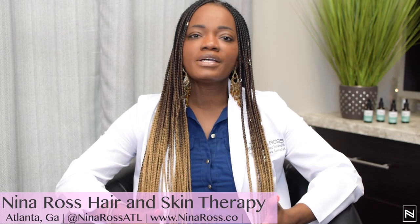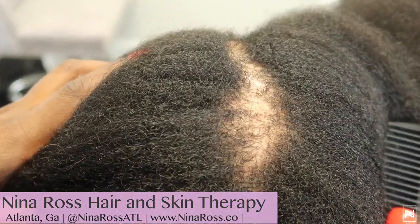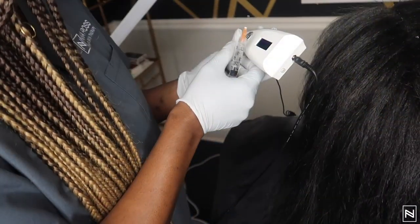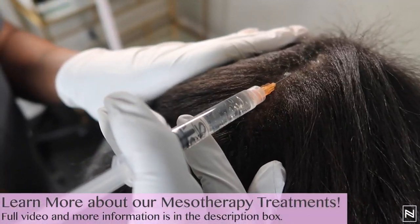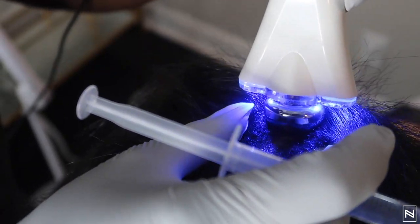I've had clients come in with CCCA and we were able to get the condition under control. This is a two-step process because we want to slow down what's happening. We did mesotherapy and also had our clients on anti-inflammatory supplements, which is very important when you are dealing with CCCA.